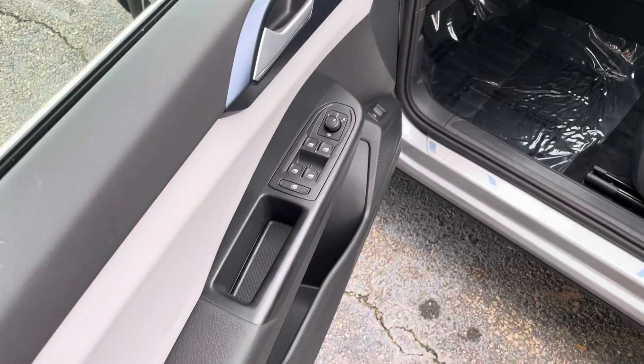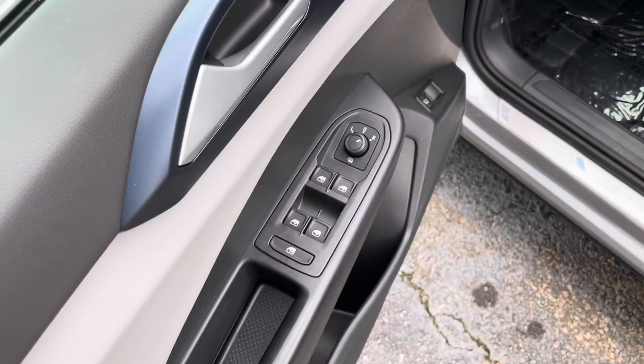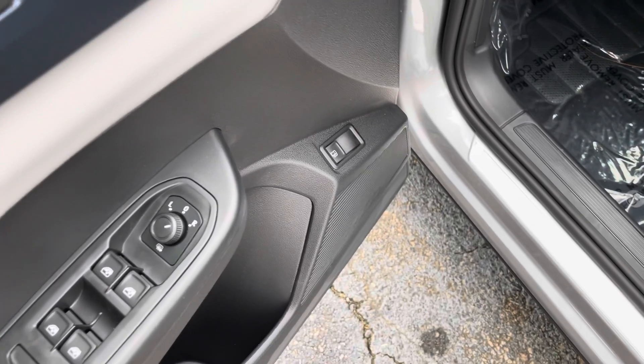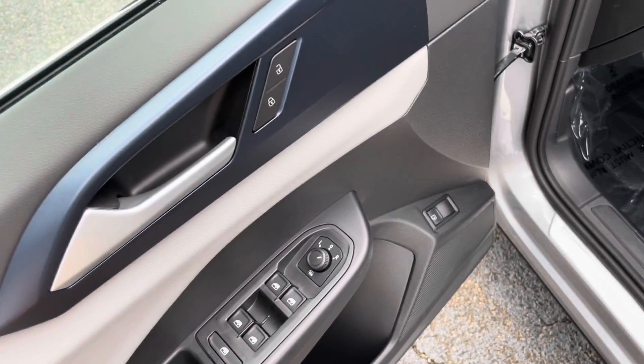Coming into the front, you're going to see different window controls — left and right mirrors, up and down, window lock, and then a release for your gas tank, which is different for Volkswagen compared to our older models.